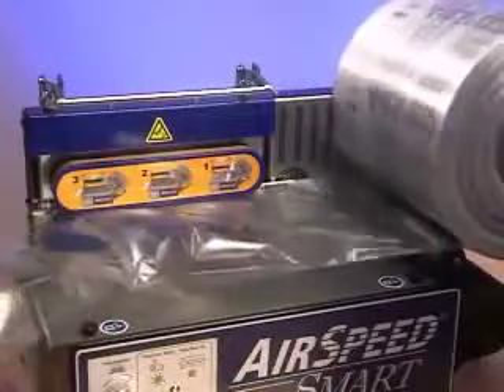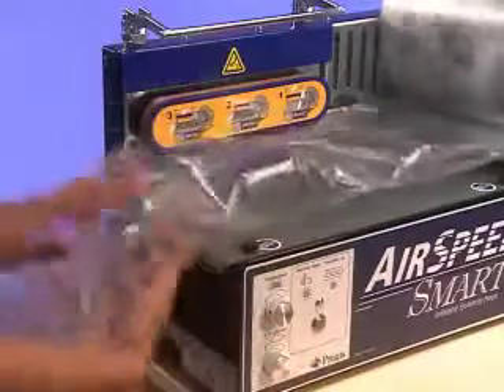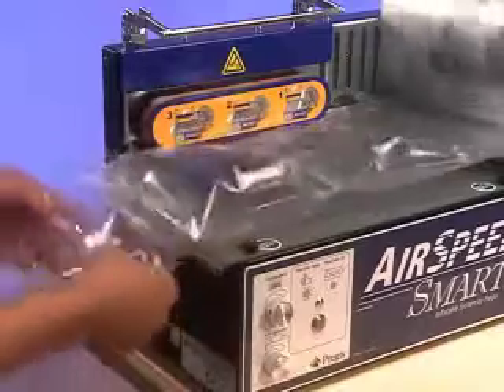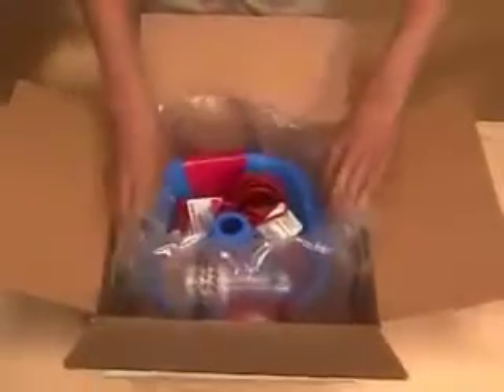And the Airspeed Smart begins turning flat, easy-to-store film into lightweight, non-abrasive void fill cushioning. With its air control regulator, the Airspeed Smart even lets you adjust pillow height to create the perfect cushion for your packing needs. Perforated for easy tearing, Airspeed Smart film is available in multiple sizes to give you even more flexibility for your packaging operation.